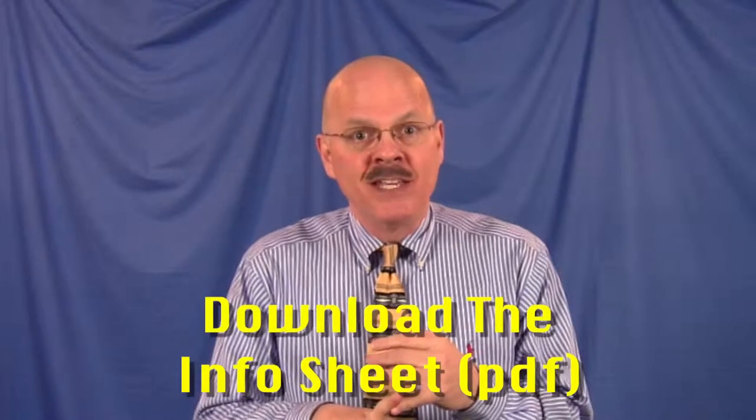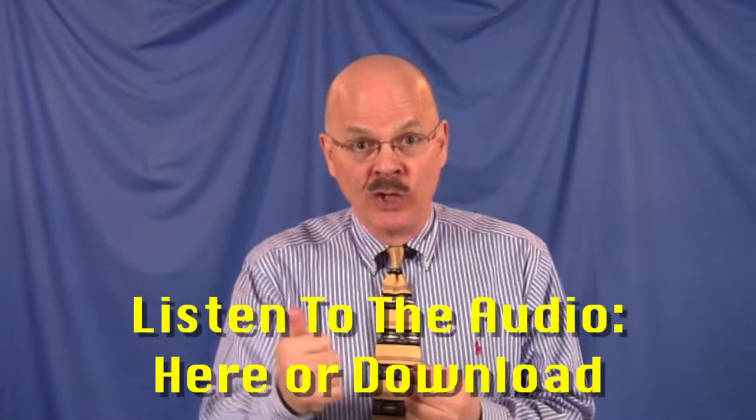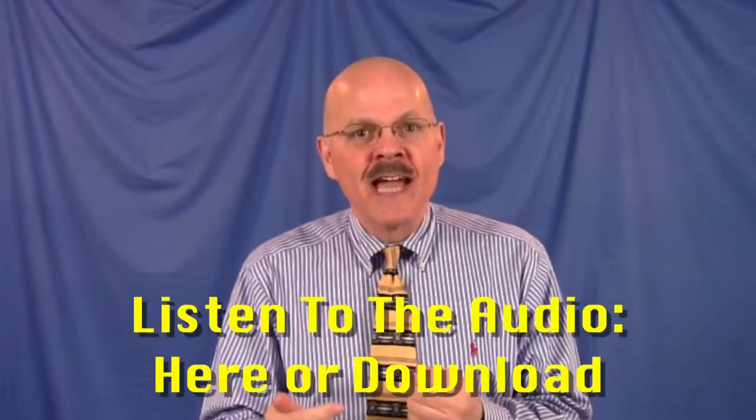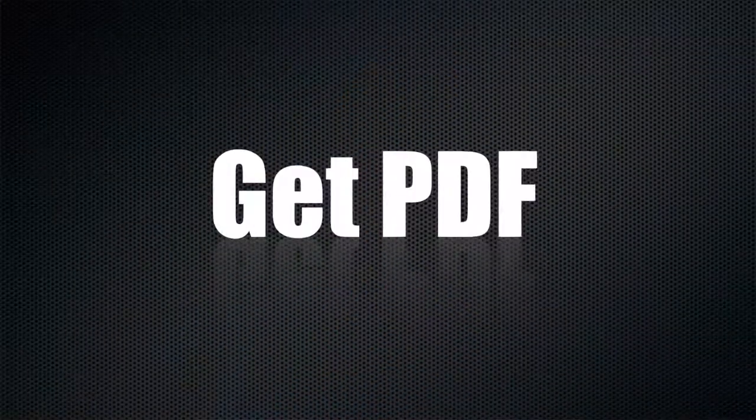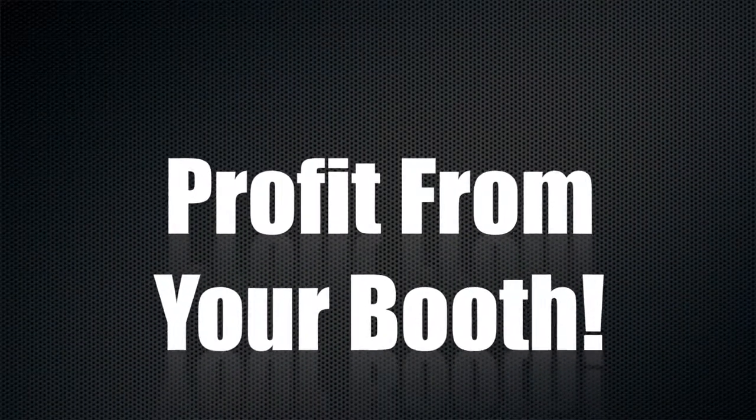I have a downloadable PDF so that you can follow along with what I'm doing in the audio — the podcast that is available for you to listen to right here or to download and take with you. I've got all the information right there. Go ahead and click those links, get the PDF, and then get the audio. It's got good information to help you.